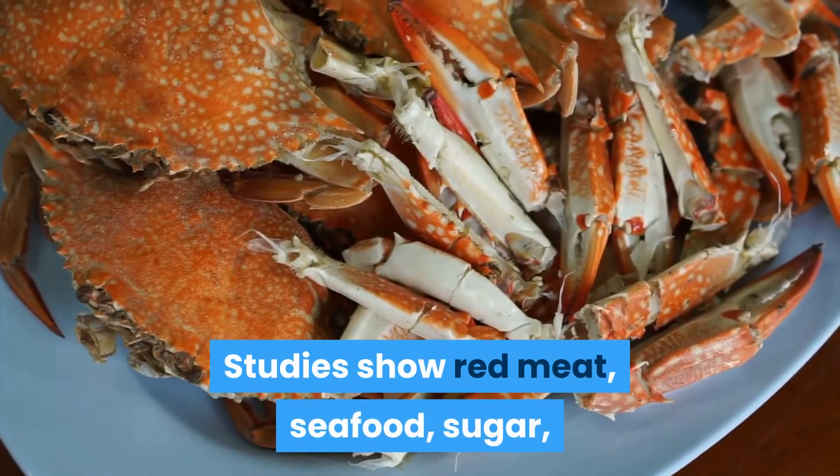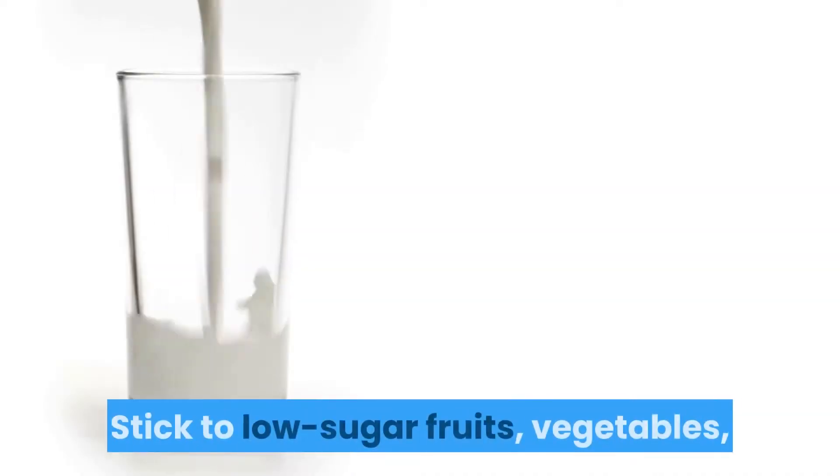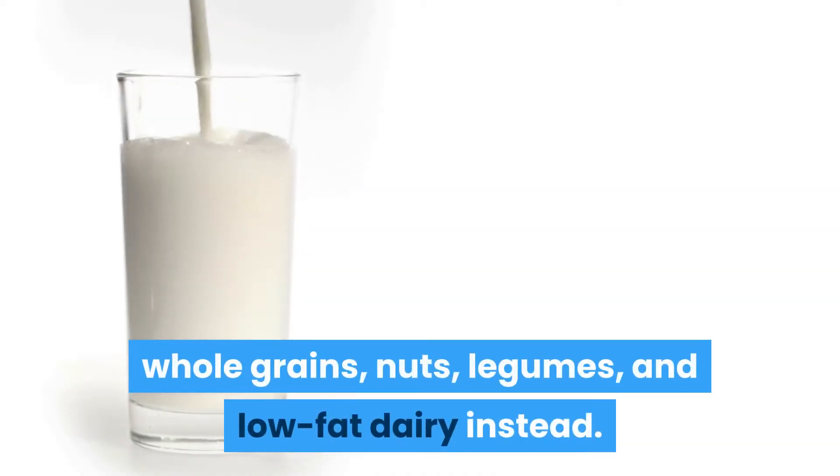Studies show red meat, seafood, sugar, and alcohol are the most likely triggers. Stick to low sugar fruits, vegetables, whole grains, nuts, legumes, and low-fat dairy instead.